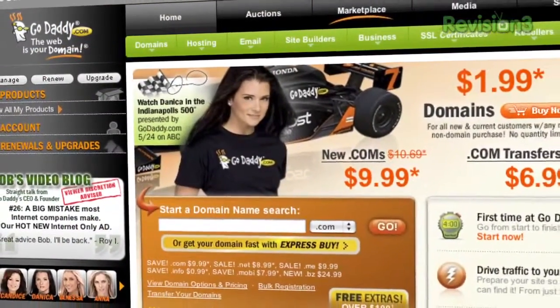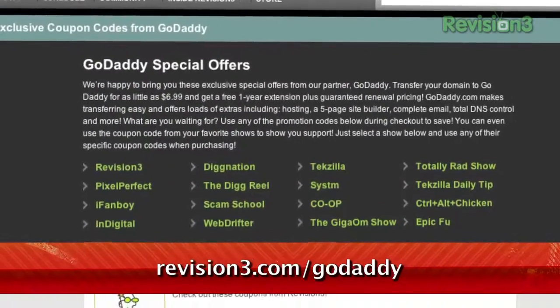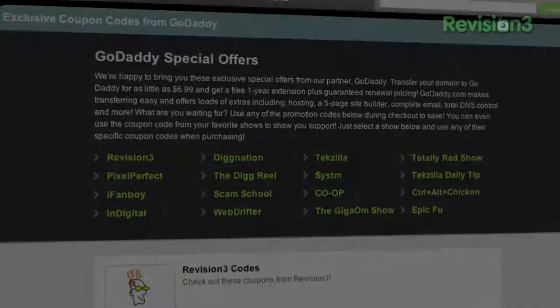Get your piece of the internet at GoDaddy.com. And be sure to check out revision3.com/GoDaddy for all the Techzilla Daily GoDaddy deals and codes.